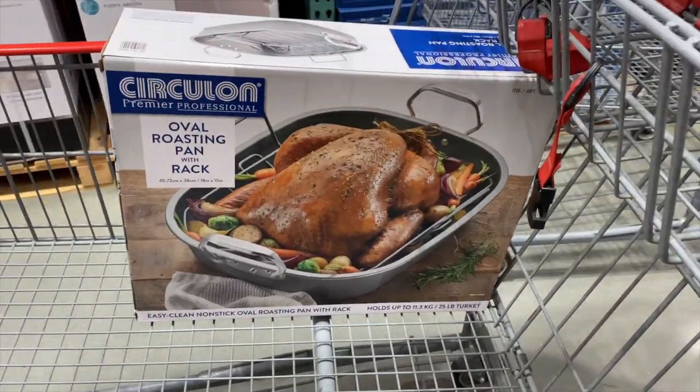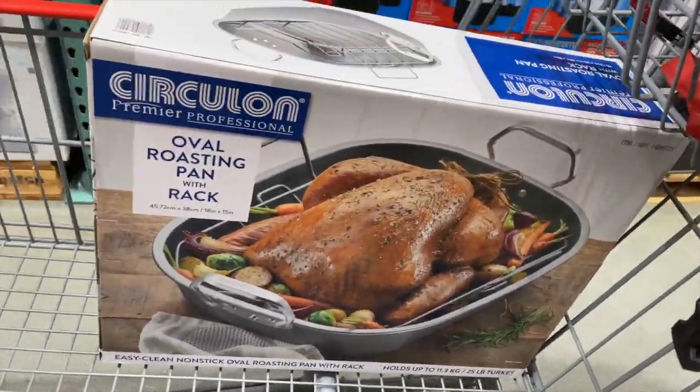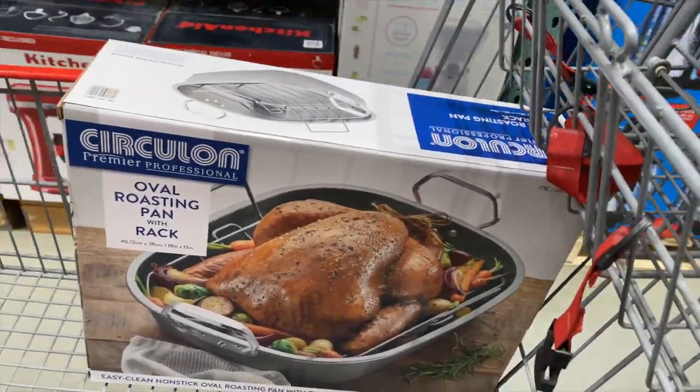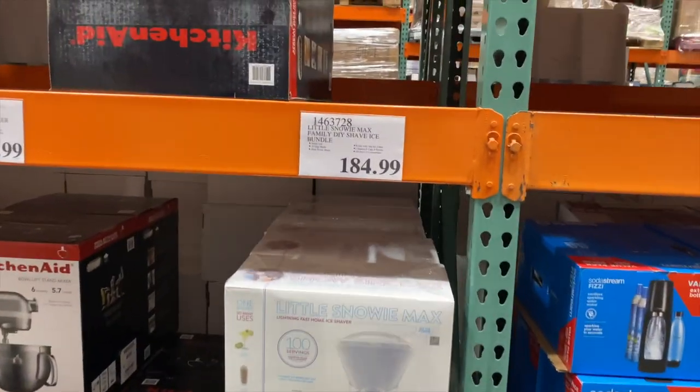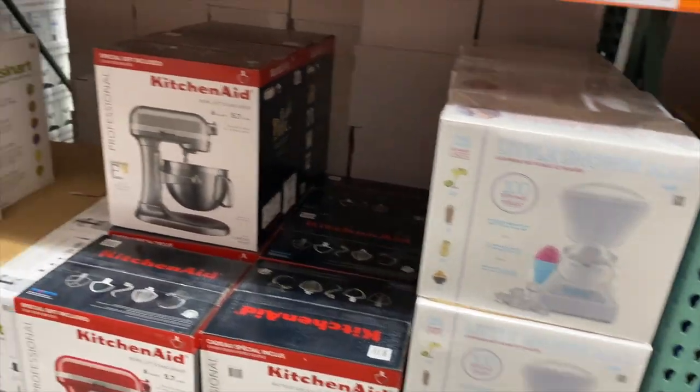So first item we got — oval roasting pan with rack. I'm going to attempt the turkey, you guys. Hopefully I don't mess it up. Oh, this is really cute. Little Snowy Max Family DIY Shave Ice Bundle — $184. So random.